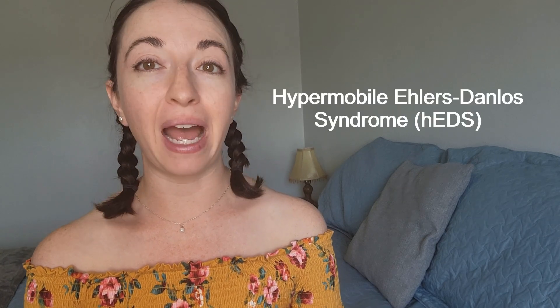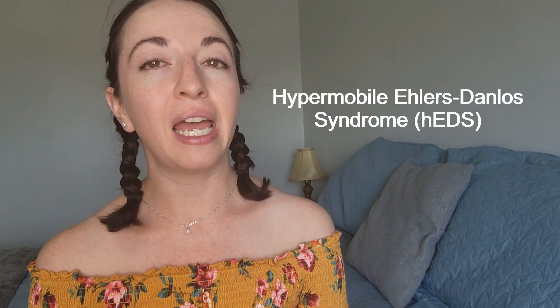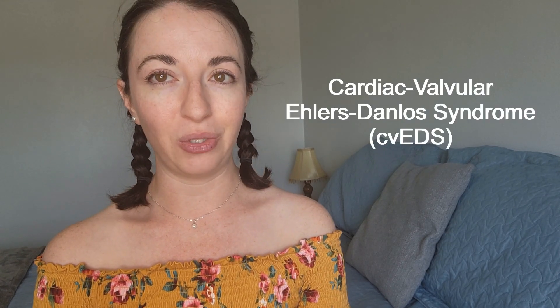Hello and welcome back my friends. If you're new here, my name is Laura and I usually make videos about hypermobile Ehlers-Danlos Syndrome to help educate, raise awareness, and share my experiences and advice living with this condition. But today I'm straying away from my usual hypermobile EDS content to talk about cardiac valvular Ehlers-Danlos Syndrome.